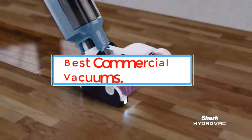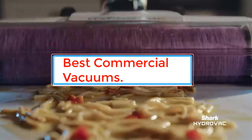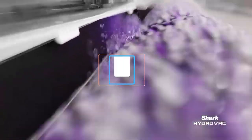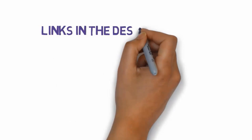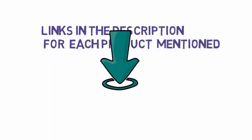Commercial vacuum cleaners are big, powerful machines that are designed for the rigors of professional-grade work. If you think you need something more heavy-duty than a regular home vac, here are our top picks for the best commercial vacuum from the market. We have included links in the description, so make sure you check those out to see which one is in your budget range.